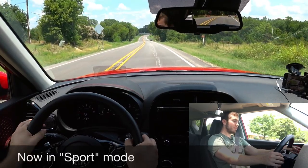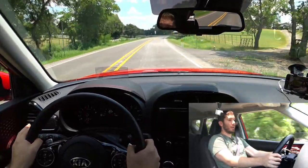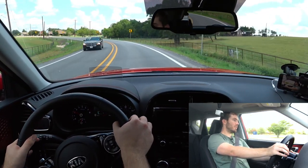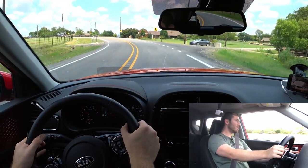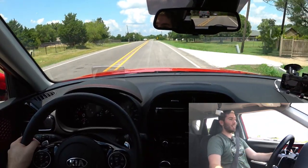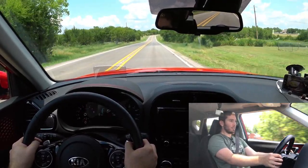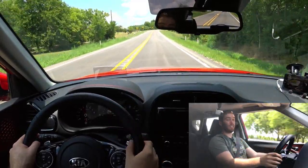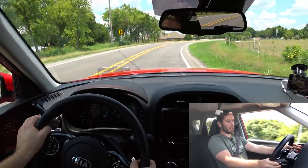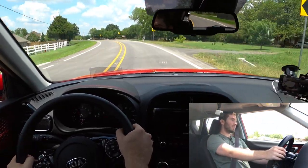In sport mode, it's quick — we got past 60 right there, and there's even a little screen showing turbo boost. Going around corners, it holds its own, though you can definitely tell it has a higher center of gravity and doesn't want to grab as well. Still, it's a car you can have fun with, and that's the reason you get this engine. Using the paddle shifters — the upshifts are very quick, but the downshifts are not so much.